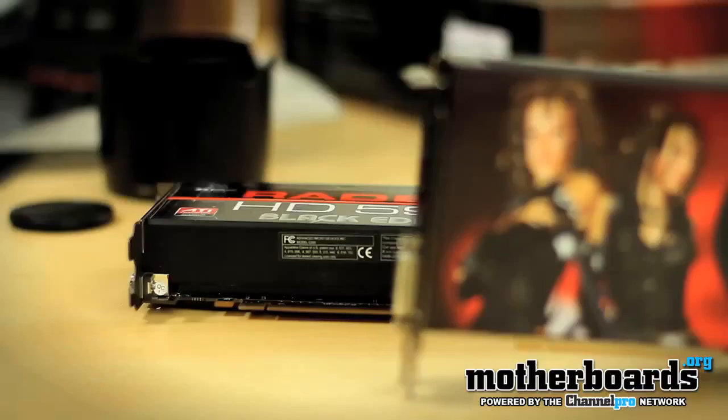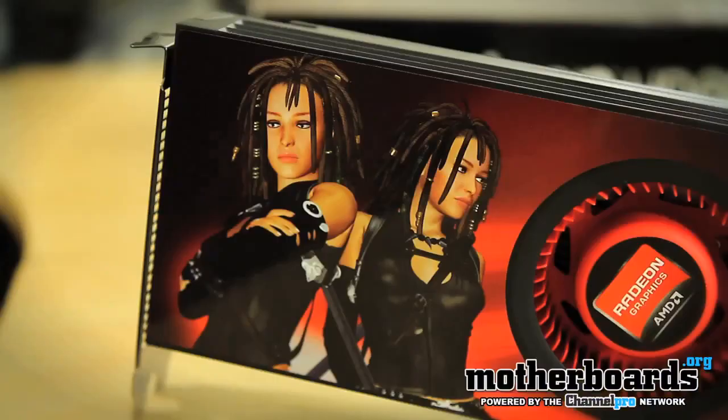The previous card, the 5970, actually had 3200 stream processors. This one actually has less, but because of new technology, it's going to be a much faster card.